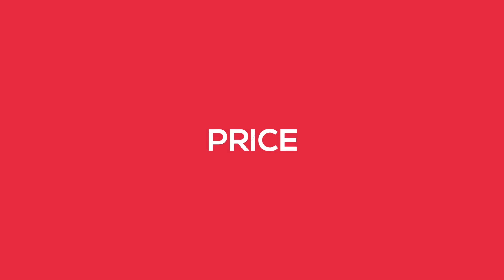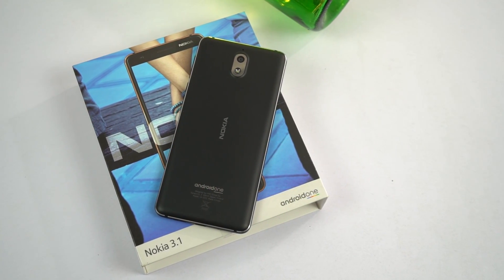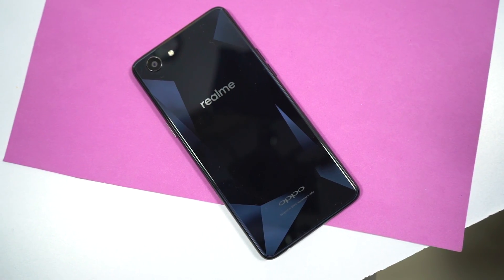Now coming to the major issue — it would be the price. Irrespective of what this phone has to offer, the pricing is really bad. In the same price segment, we have many better alternatives like the Realme 1, which offers you a bigger battery and bigger display.